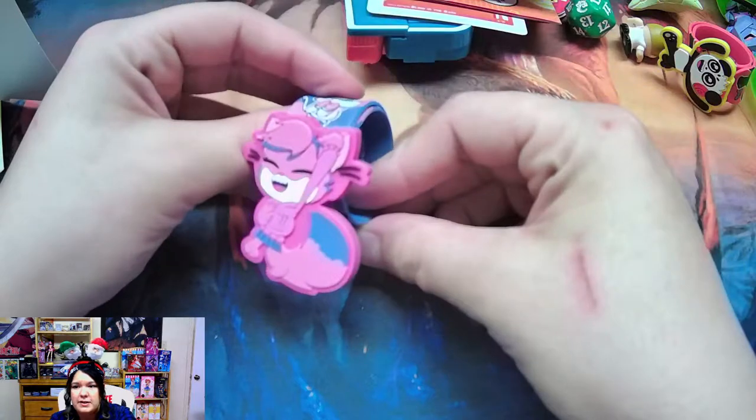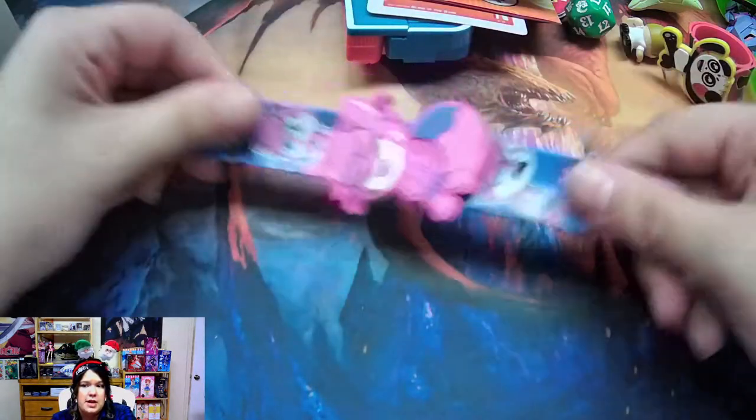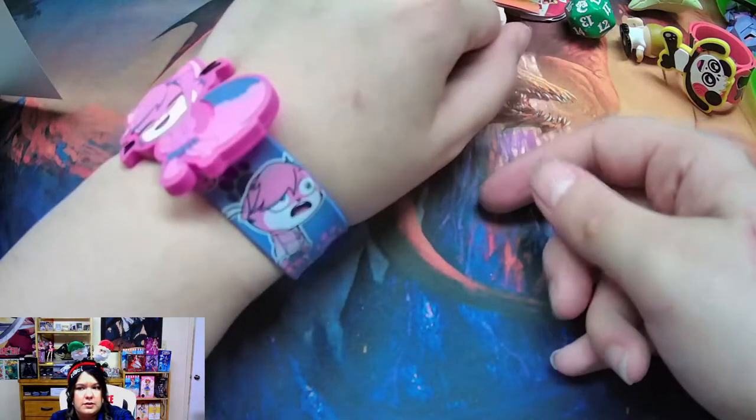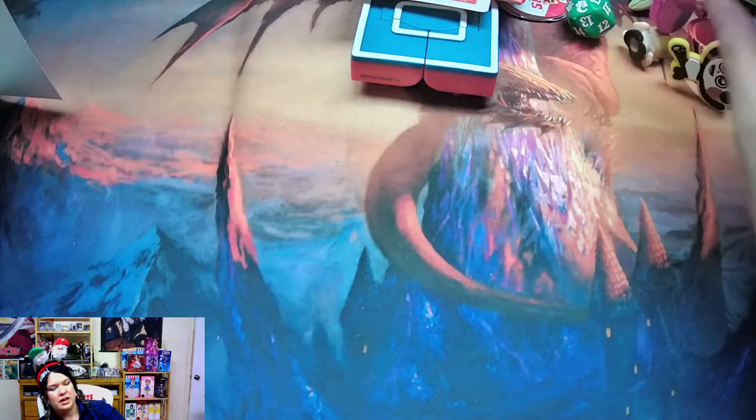We have another slap bracelet. This one instead of a dancing panda has a dancing pink cat, and it definitely slaps. We're terrified of the slappage.